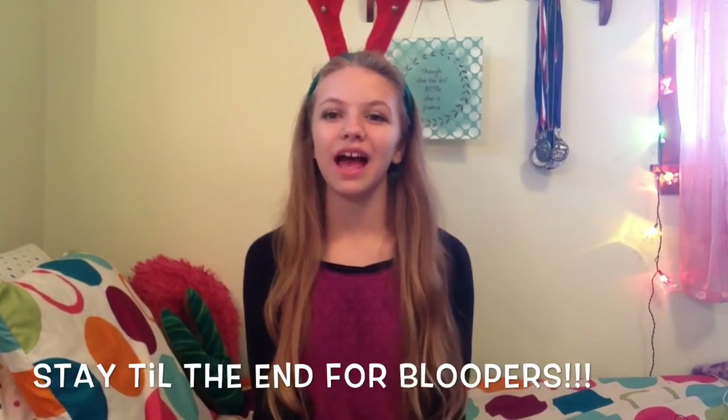Now that I have an introduction out of the way, this is a 'What I Got for Christmas 2015,' and that's why I'm wearing reindeer antlers. I'm not going to be wearing these all throughout the video — I like the jingle bells — so let's go ahead and take these off.